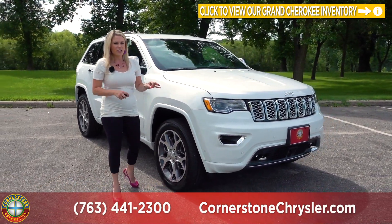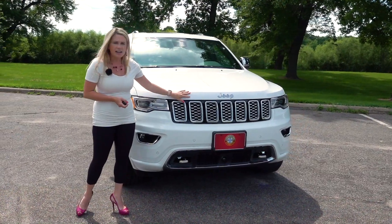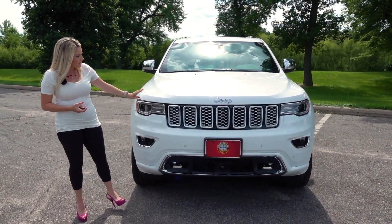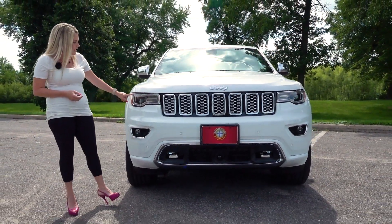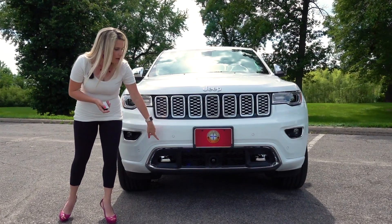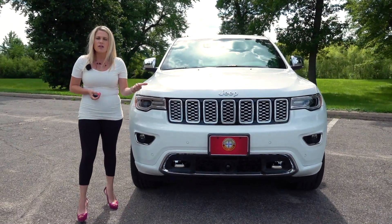Making our way to the front, you will see that Jeep has their seven-slot signature grille that is full of chrome. You also have your HID headlamps with your fog lamps below, and it does come equipped with your daytime running headlamps. You do have a couple of tow hooks down below, as well as a variety of safety features that come both standard as well as upgrades.